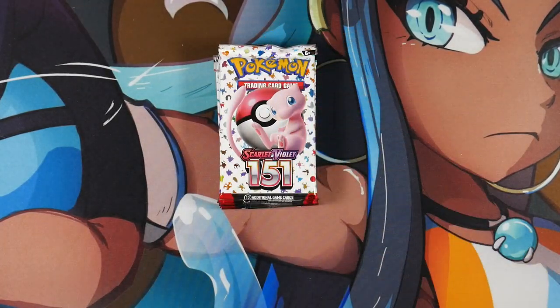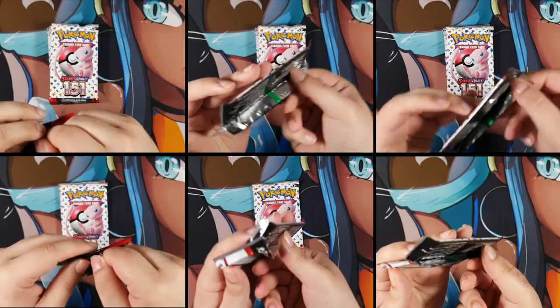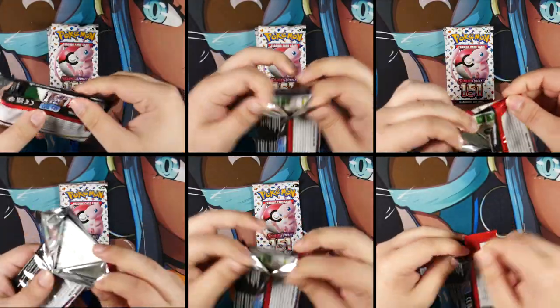And snap! How's it going everybody? Ben from Budget Pokemon here. You knew I couldn't stay away from Pokemon 151. But for this booster bundle I wanted to try something different — opening it in under one minute.